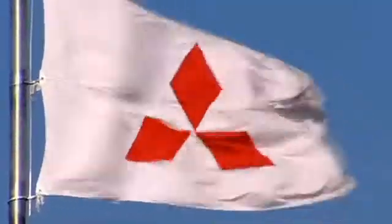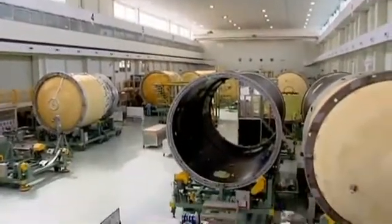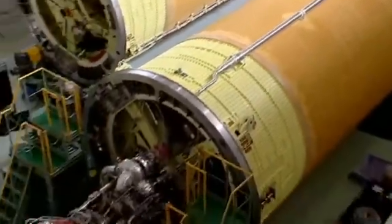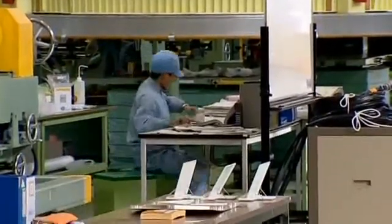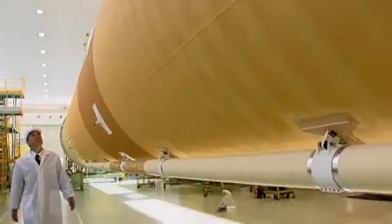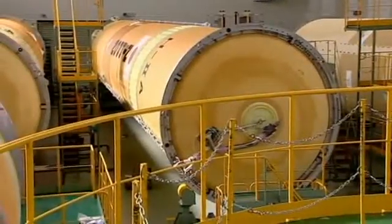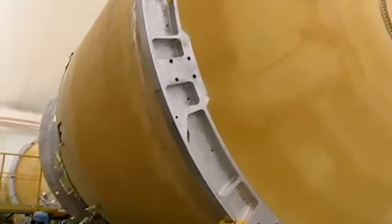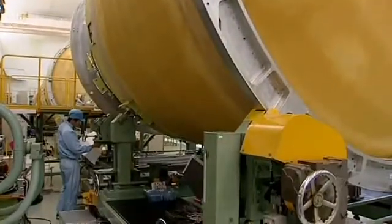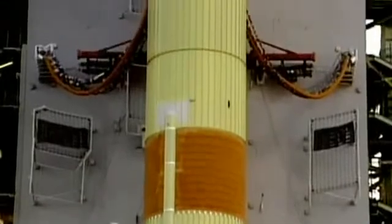Since the early 1970s, Mitsubishi Heavy Industries have been building rockets for the Japanese space program. For the H-2A, they must completely redesign the H-2 rocket and build a much simpler, more reliable and cost-efficient version. With every rocket, more than 90% of the total weight is made up of the fuel — the rocket itself makes up just 10% of the weight at liftoff. So there's not much room to move as they look for ways to overhaul the basic structure. Mitsubishi's engineers focus on four key areas to convert the doomed H-2 into a simpler, more reliable rocket.